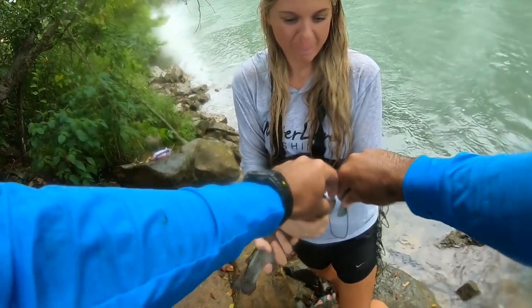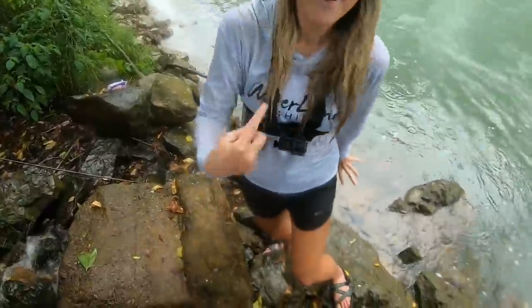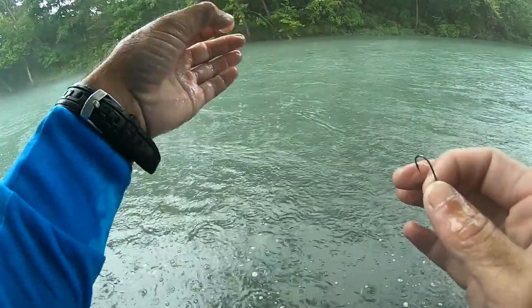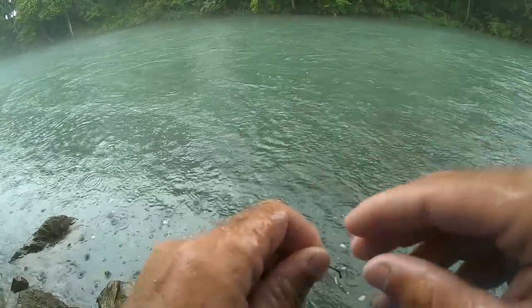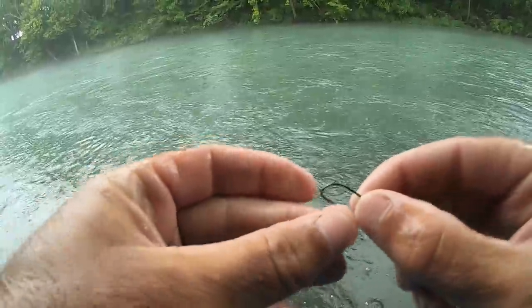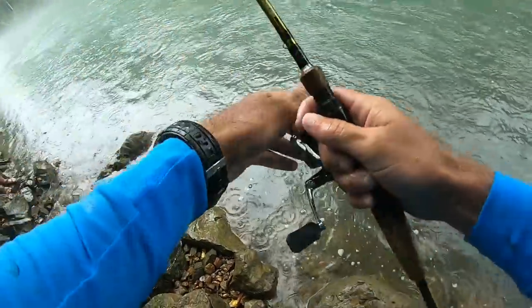Let me just stick that under there so it can't go nowhere. We're not going home hungry! The current here is a little more swift than the first spot, which makes it a bit more difficult to throw the Trout Magnet. We've swapped over to some bottom fishing tactics — just a split shot above a little number six bait holder hook — and we are baiting up with shrimp and Power Bait, mixing it up to see which one they like the best. So far it seems like they like the shrimp.